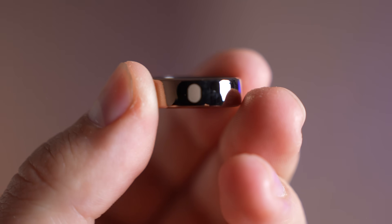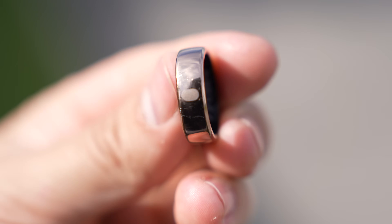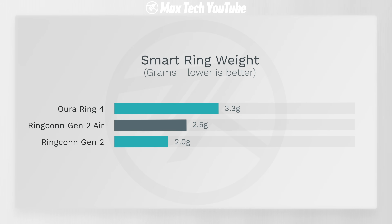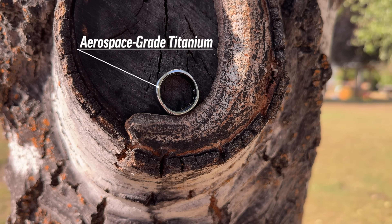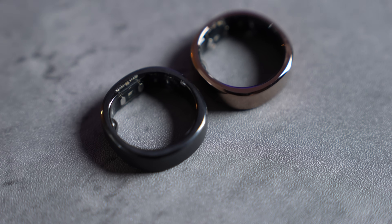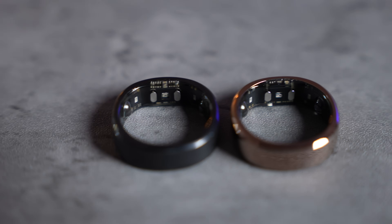The Gen 2 Air just comes in silver or gold, which I actually prefer since it looks really nice and natural. One thing I really love about the Gen 2 Air is this little etched symbol right here, which makes it really easy to see that the sensors are facing the correct position towards your palm — a nice little touch. The Gen 2 is even lighter at 2 grams because it uses aerospace-grade titanium, which is very strong and lightweight, while the Gen 2 Air uses eco-friendly stainless steel to help save on cost. Both have no subscription and feature the exact same sensors, other than sleep apnea.